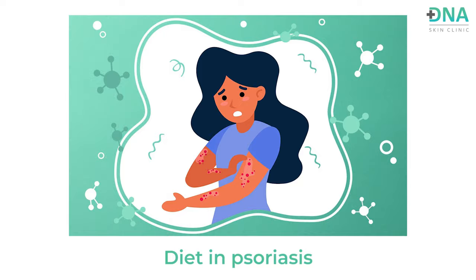Hi, during this National Nutrition Week, we thought of bringing some focus on diet in various medical disorders. So taking the discussion forward in today's video, let's discuss the diet in psoriasis.